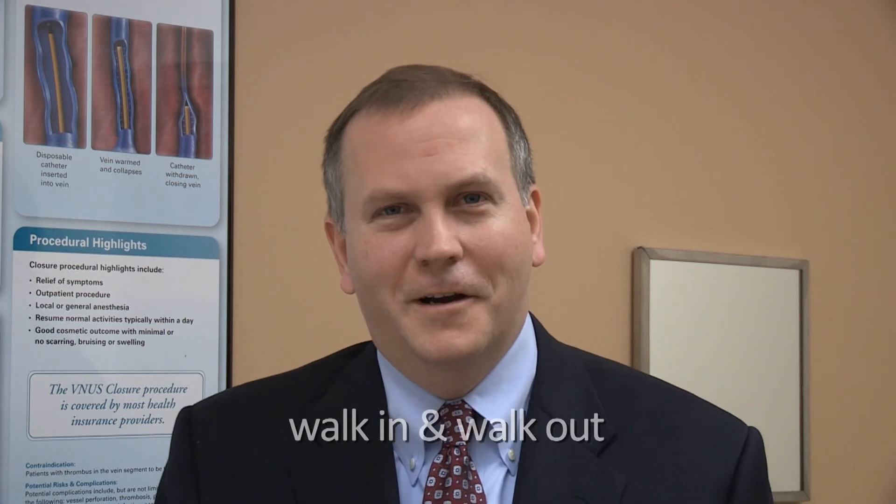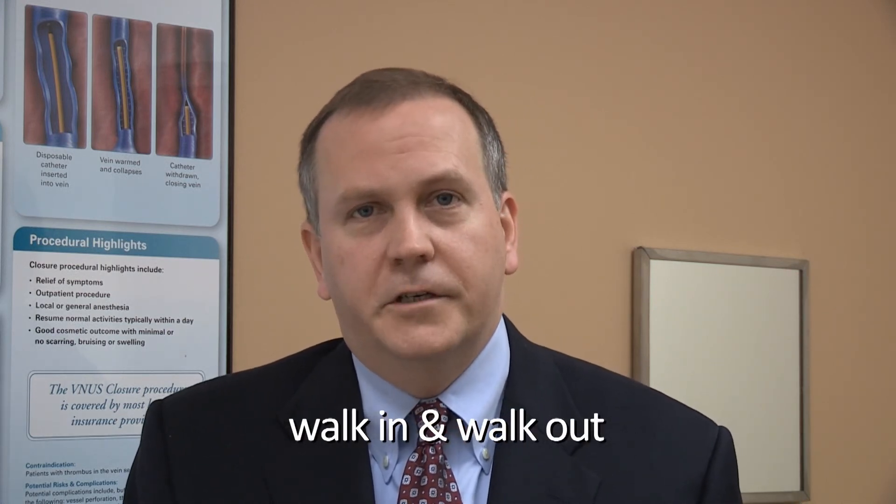On the day of the procedure, you walk in, you walk out. The procedure itself is scheduled over approximately an hour, but the actual procedure time is about 20 minutes. Most people say it's kind of like going to the dentist — some a little worse, some a little better. For the most part, people are pleased that it was a lot less uncomfortable than they expected. It's just that initial anxiety of the unknown.